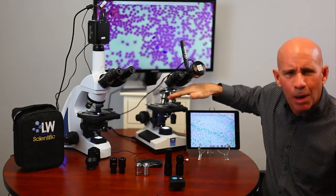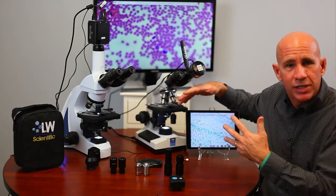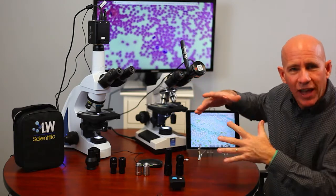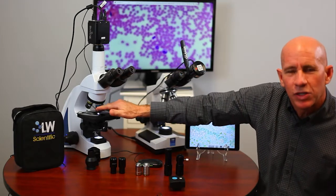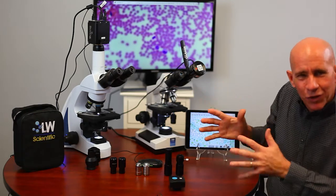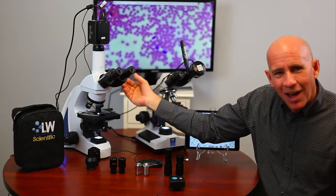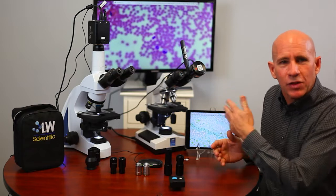The big difference between the two microscopes is the objectives and the optics. The Revelation 3 has more standard objectives — standard optics, very clear, people like the image, but it's not flat field and not infinity. The I-4's main difference is in these objectives. There's a different style and shape, it's more comfortable, has a few more features, and is more expandable — you can add a lot more accessories. That's the key difference in the two microscopes.